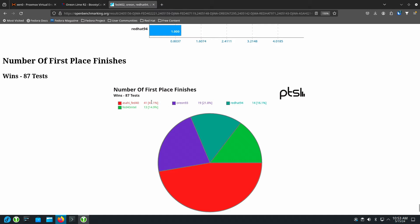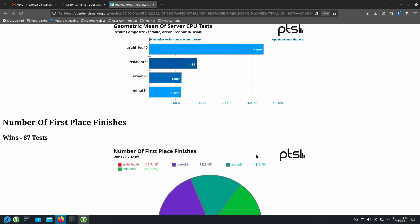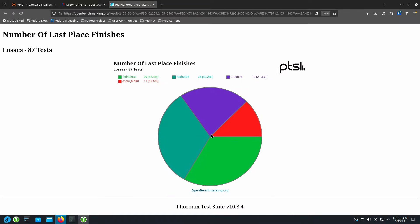The number of first-place finishes goes: Asahi, then Orion, then Red Hat, then Fedora. Fedora is actually slowing down a little bit over time. Last place was a tie — 27 to 28 — between Red Hat and Fedora, then Orion 9.3, and then Asahi. So this is how many last-place finishes those distributions had on the individual tests. With that, I hope you enjoyed this video today — bye for now.